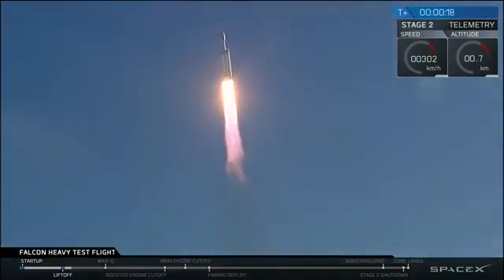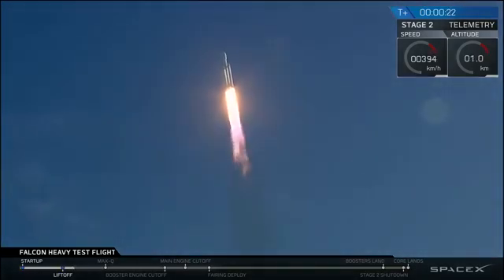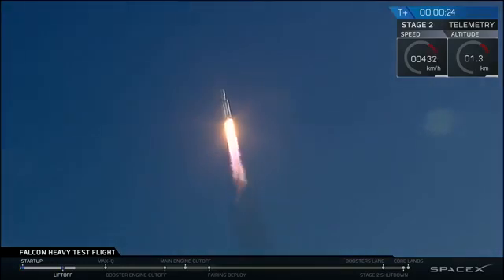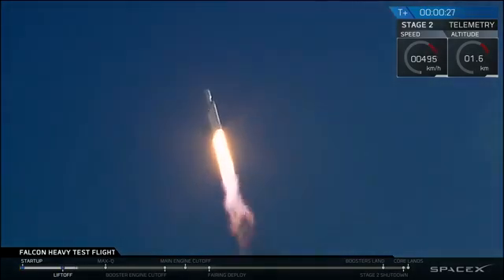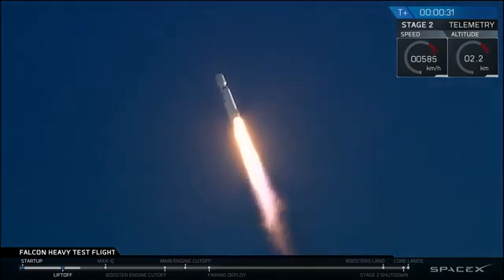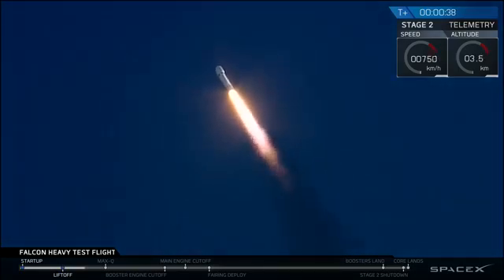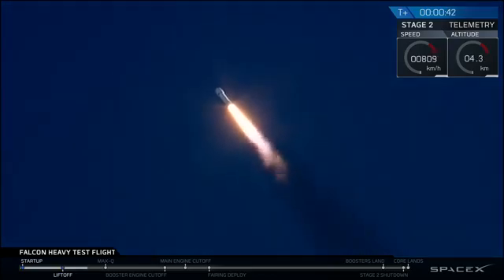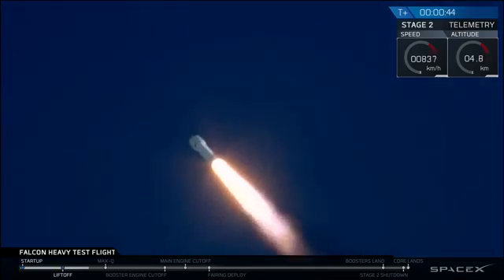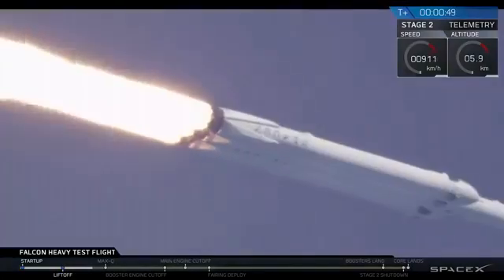Stage 1 engine resistance. T-plus 30 seconds — if you can hear me over the cheering — Falcon Heavy heading to space on our test flight, building on the history of Saturn V Apollo, returning pad 39A to interplanetary missions. We're getting ready to throttle down for Max-Q.